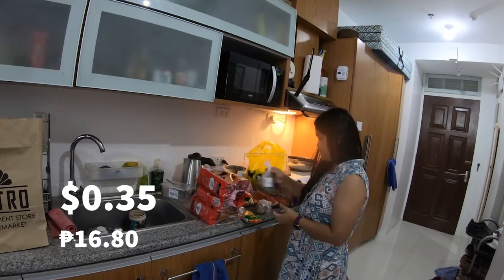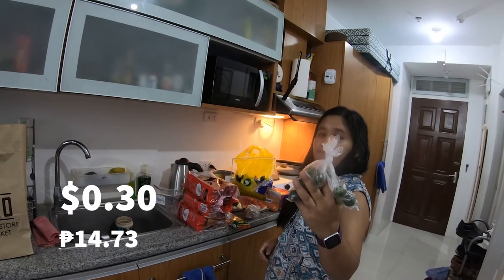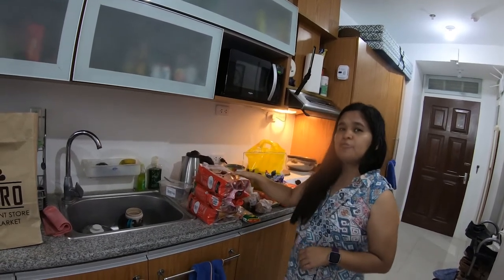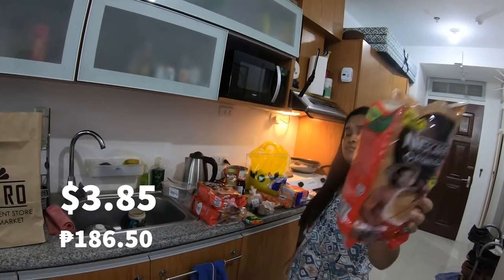The potato was 16.80 pesos. Someone got some calamansi for 14.73 pesos. And Nescafe 3-in-1 — 186.50 per pack.